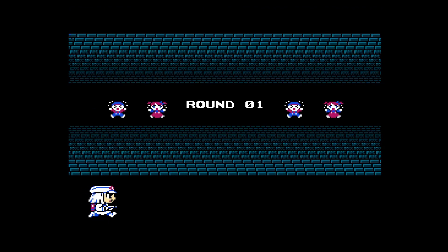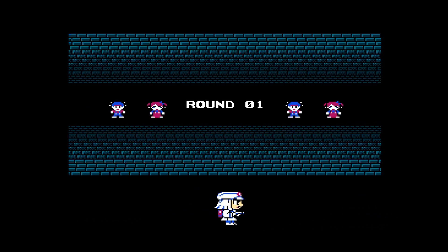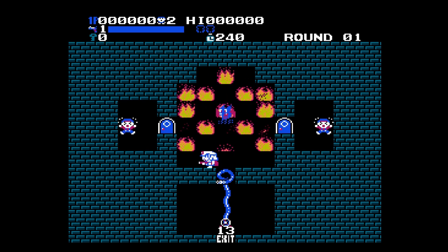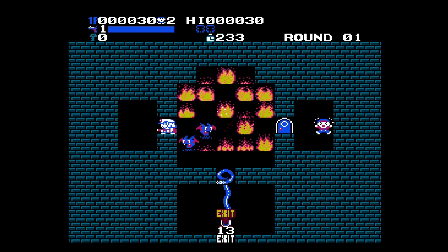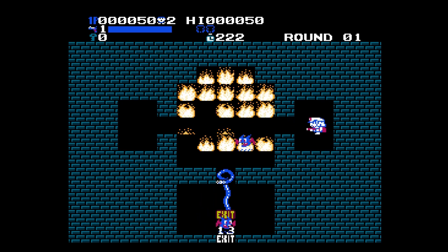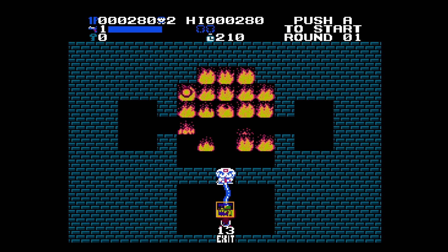You go around putting out fires and rescuing people. You have a limit on water, and you have to avoid enemies, projectiles, and flames that come from them. There are 32 levels. You rescue the people and there is a time limit.